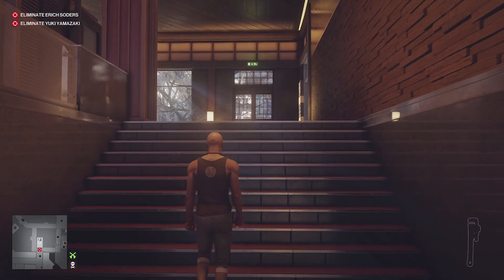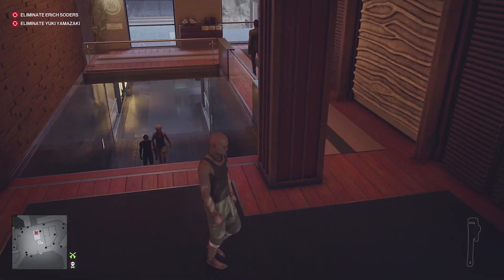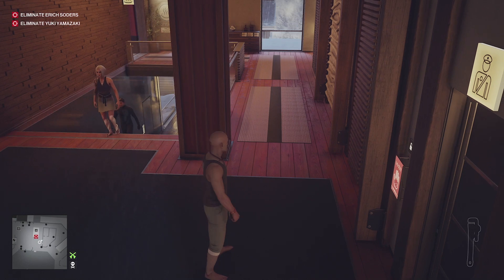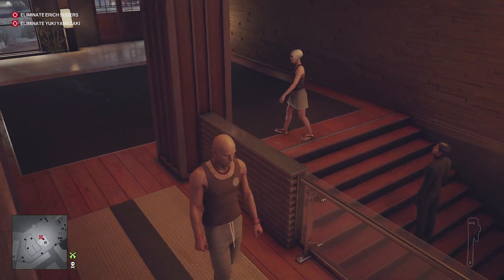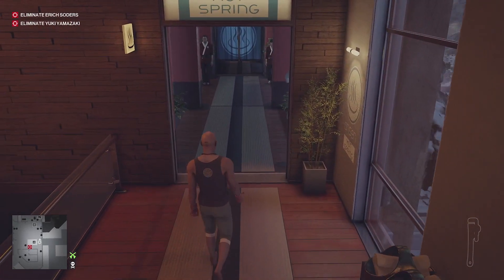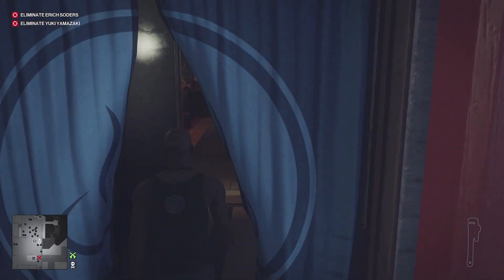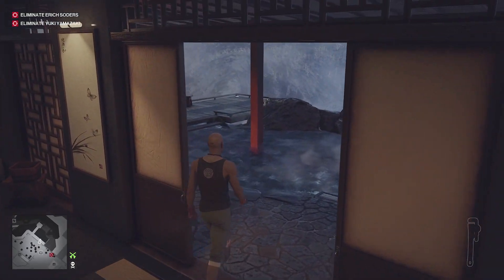Now what we need to do is take Yuki to the sauna. She walks very slowly, so if you're too far away from her she'll just stop walking. Just make sure she's still following you and we'll head out to the swimming pool where those people were complaining about it being too hot. Make sure you don't walk too far away.